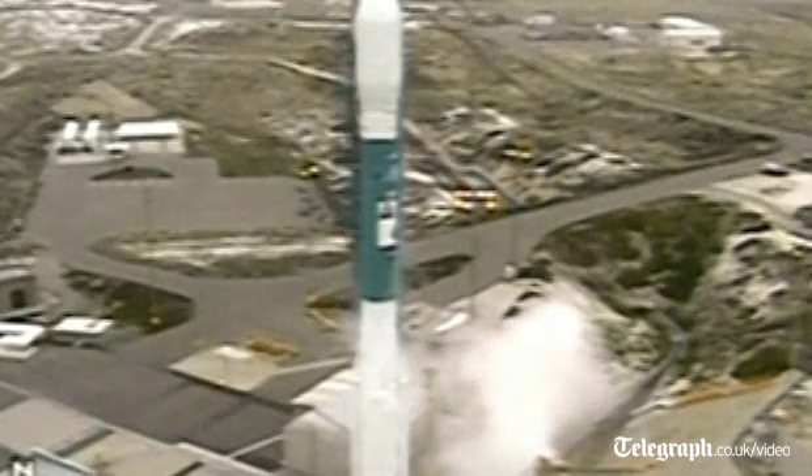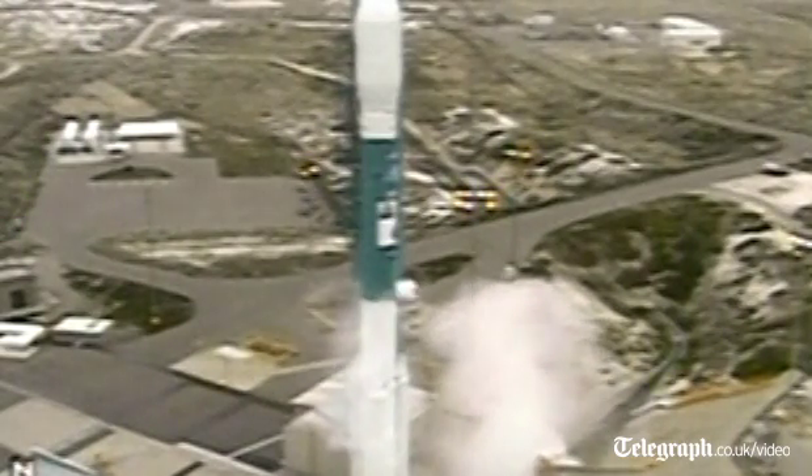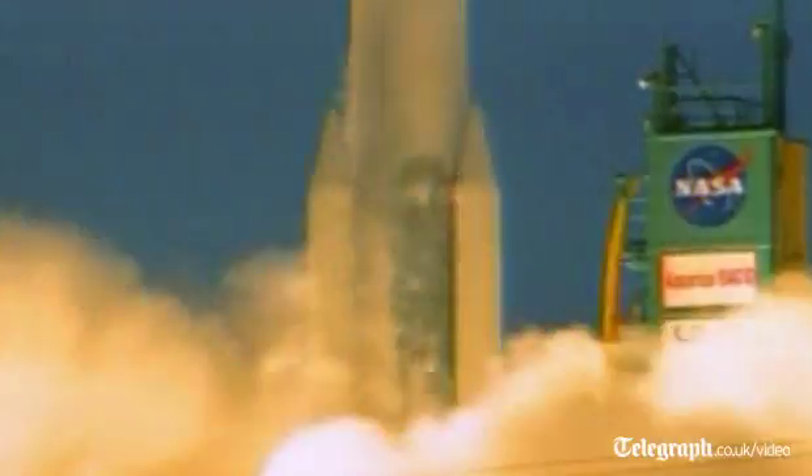8, 7, 6, 5, 4, 3, 2, 1. We have ignition and liftoff of Aquarius and the SAC-D Observatory on an international mission to study Earth's salty seas.